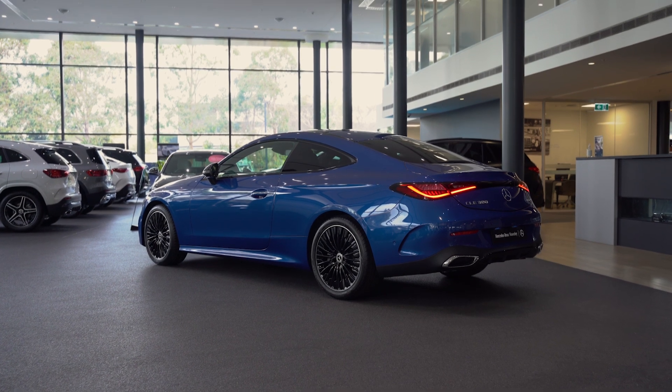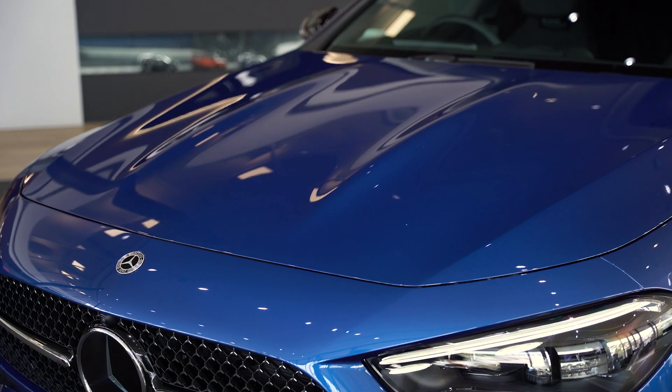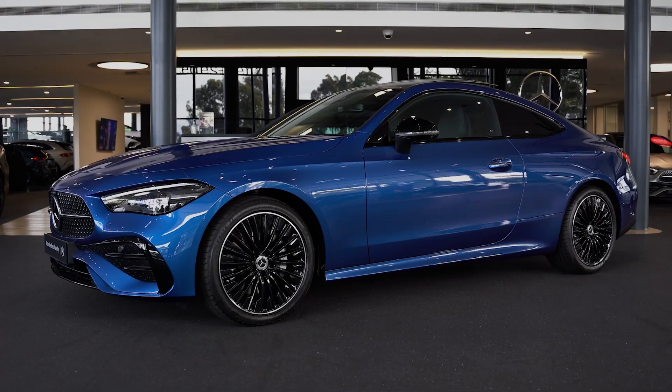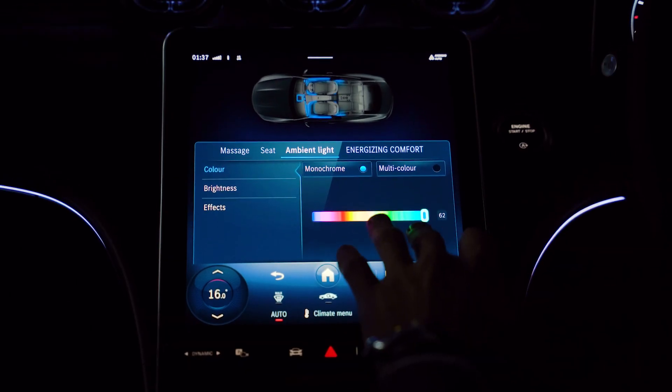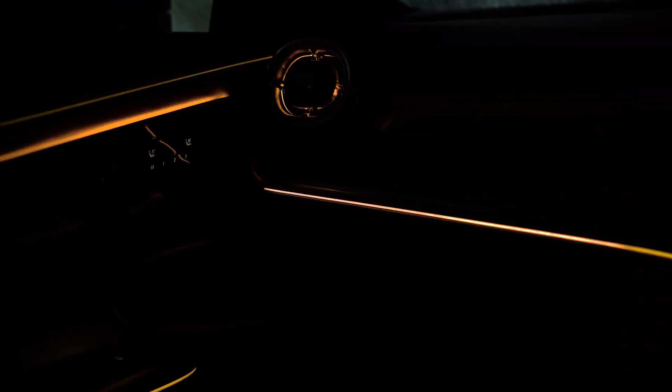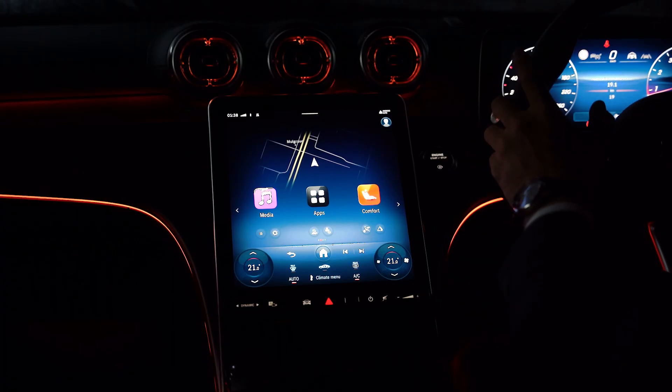Some of my favourite features of the CLE are the aggressive sporty front end with power domes and the new grille, the side profile, classic coupe shape, MBUX with mixed ambient lighting, and an amazing infotainment system with advanced voice control.